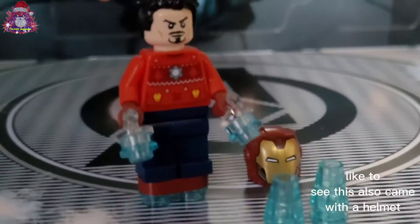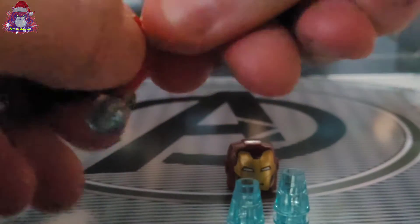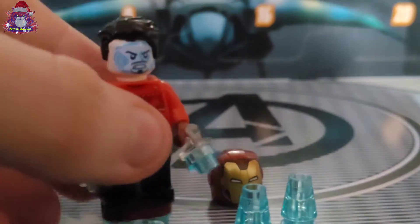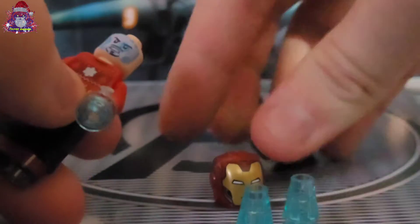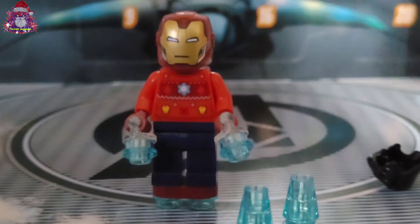I'd like to see this also came with a helmet instead of just the head piece — that's pretty good. It should also have a double head. And... it does! Okay, that's cool. And there we go.